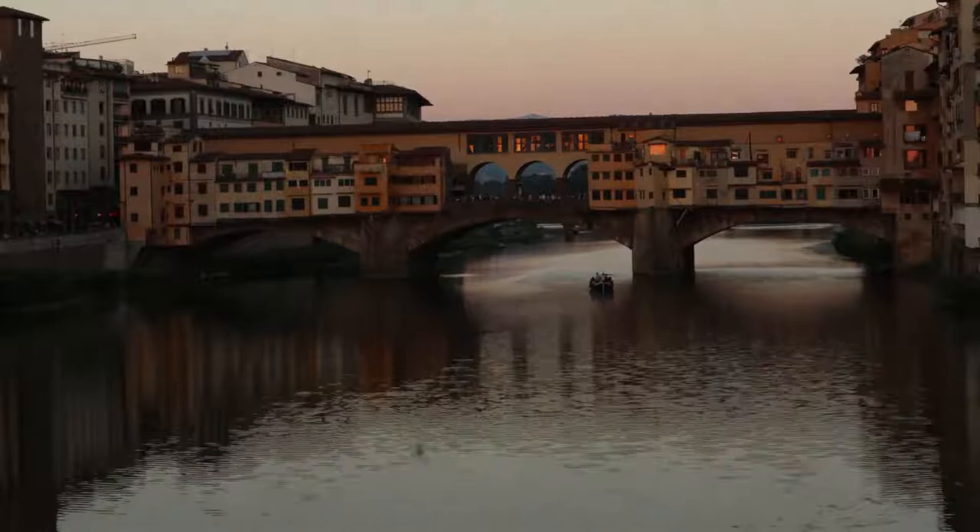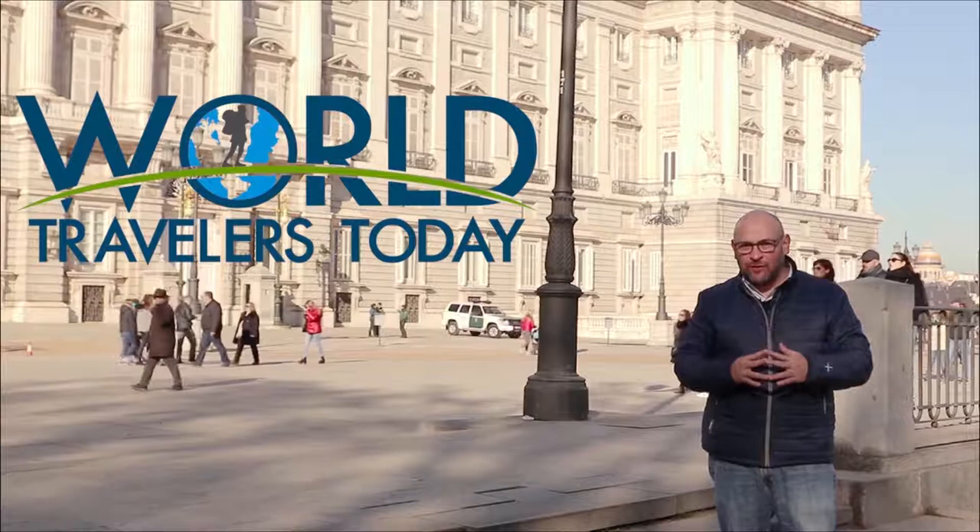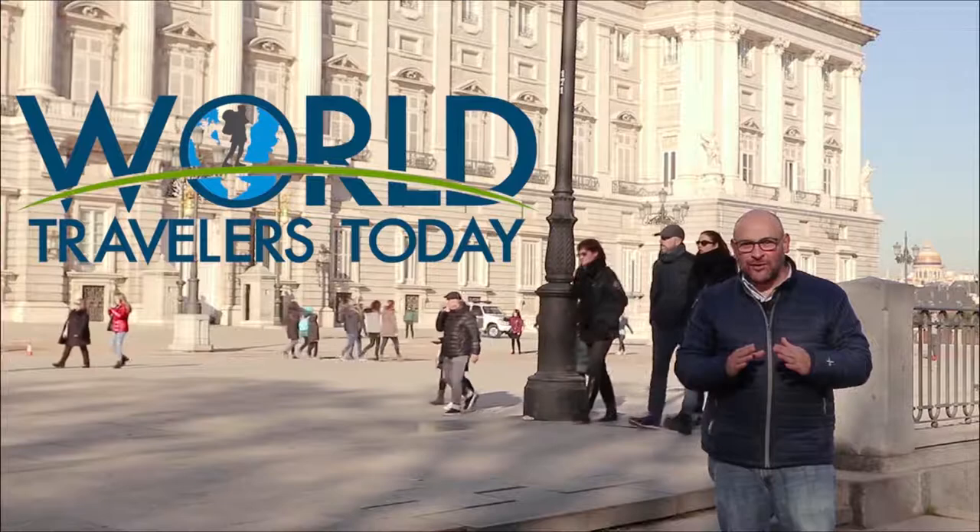Hey guys, I hope you enjoyed this video and if you're planning a trip to Europe, allow us to design the trip for you. We can provide expert advice to ensure your trip is one you'll never forget. So please subscribe to our channel. Thanks for watching and we'll talk to you soon.